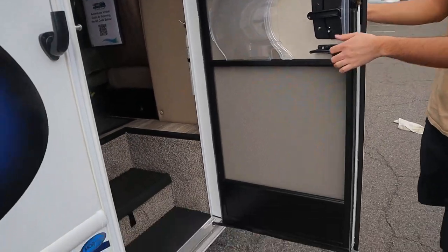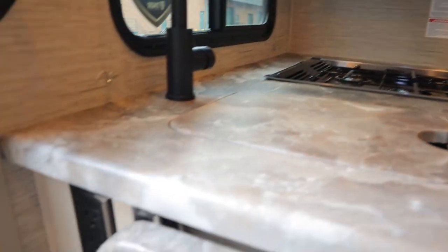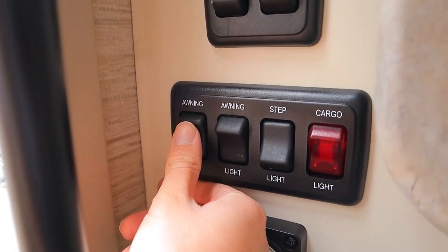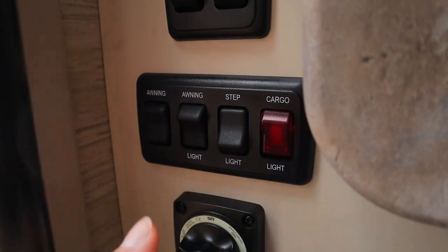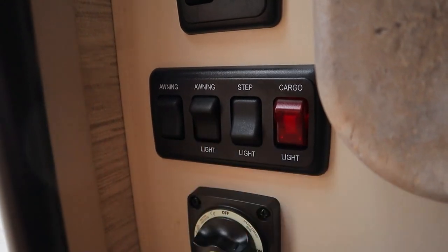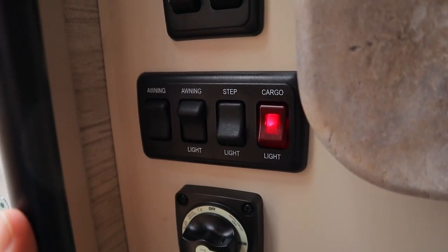Inside, you'll note we have a detachable screen door. At the entrance we have quite a few switches: on the left is the galley lights — the main inside ceiling lights. Next to that is the step light. Next to that is the awning switch, which extends and retracts the awning. It goes out about eight feet and is only for shade — if it gets windy or rainy, bring it back in immediately. We also have an LED strip for the awning, a step light underneath the stairs, and a cargo light switch to turn on and off the outside storage compartment lights.